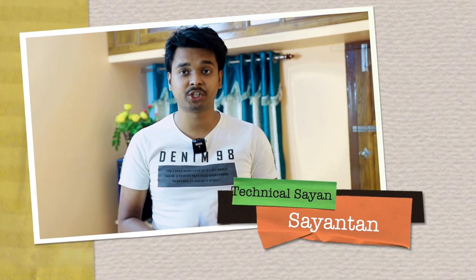Hello, my name is Technical Shine YouTube, my name is Shagotam. Today I'm going to show you a lot of great information.